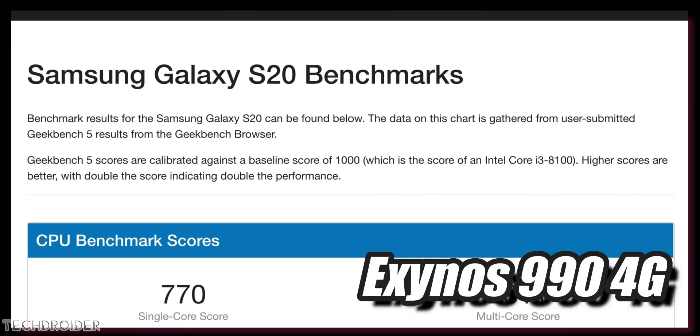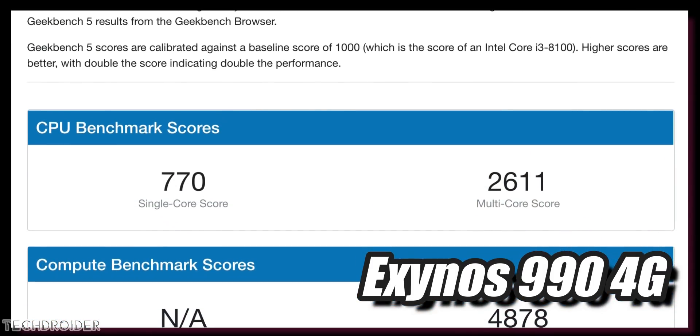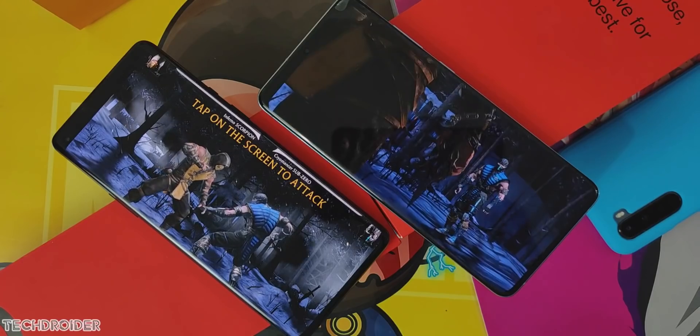For context, the Exynos 990 on the S20 Plus scores around 800 in single-core and 2600 in multi-core. So the Exynos 2100 is surely a huge jump, but it still won't surpass Qualcomm's latest flagship CPU.